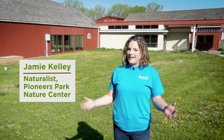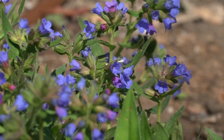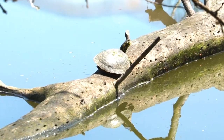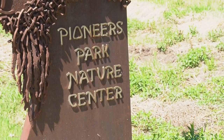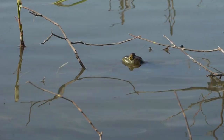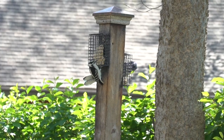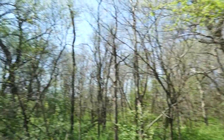Welcome to the Pioneers Park Nature Center. My name is Jamie Kelly and I'm the naturalist here. Today we're going to take you around and look for wildlife, plants, and everything cool out here in the Nature Center. The Nature Center is a wildlife sanctuary where animals can live and grow and survive. We keep the area open and provide good habitat for lots of living organisms. Come along with us to explore the Pioneers Park Nature Center.